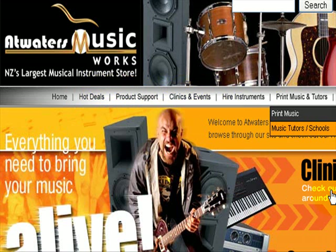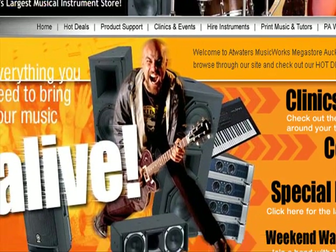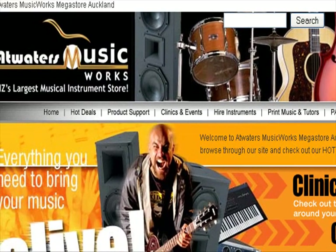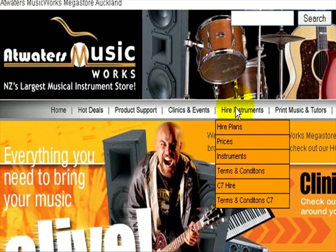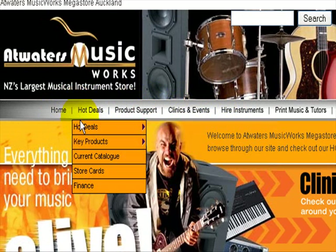We've got product support, hot deals, and all recent. Now let's find out where we find out about guitars. The closest thing is product support — higher instruments, hot deals, current catalogue. Let's go there.